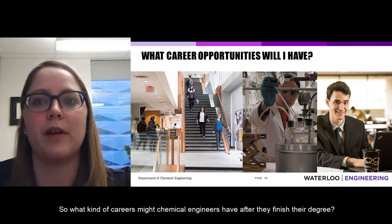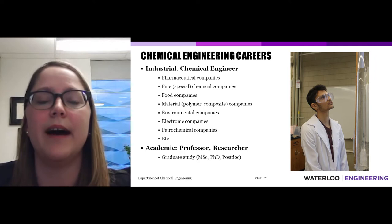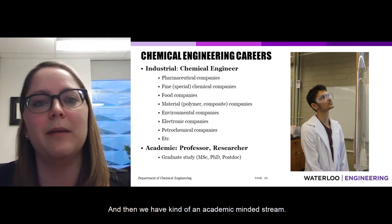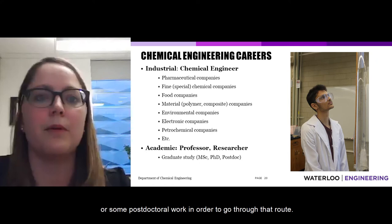What kind of careers might a chemical engineer have after finishing their degree? There are typically two streams: industrial and academic. The industrial stream includes chemical engineers working in pharmaceutical companies, chemical companies, food companies, material engineering companies, environmental companies, electronics, or petrochemicals. The academic-minded stream involves researchers or professors, which typically requires further study — a master's degree, PhD, or postdoctoral work.